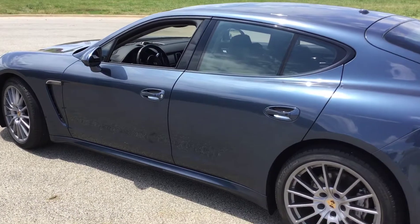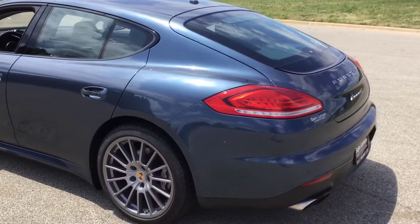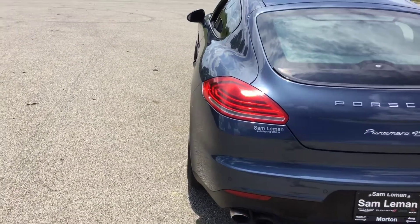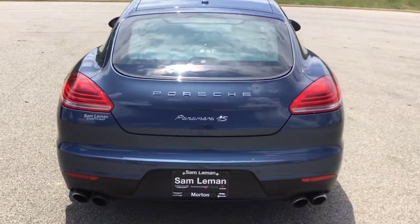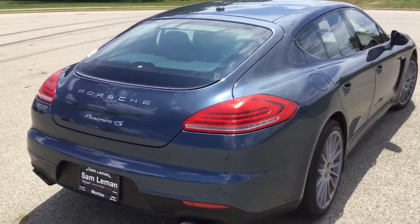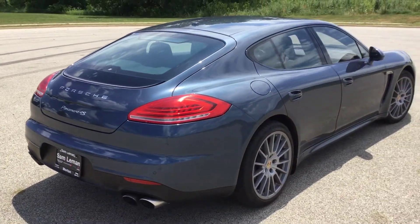The car is in pretty good shape. There might be a real light scratch here — there it is. Over $100,000 automobile. It is a 4S, which makes it all-wheel drive. Moonroof, leather, heated and cooled seats, navigation — everything you would expect for a car of this quality.